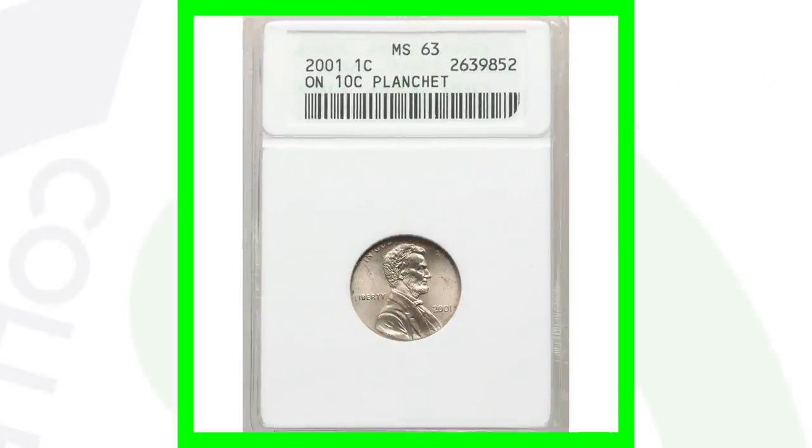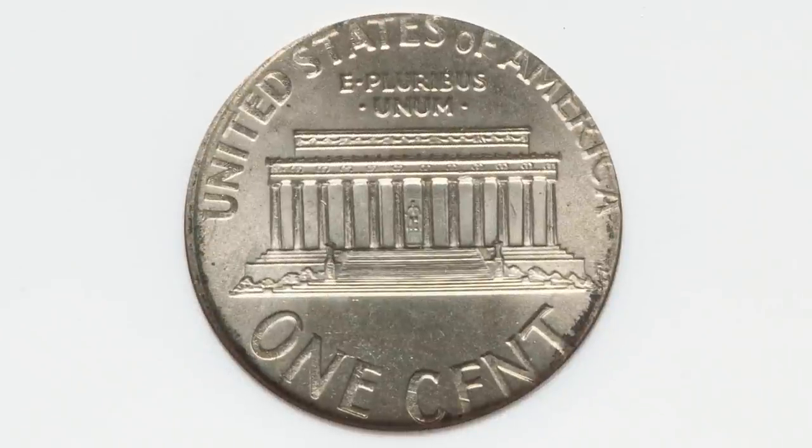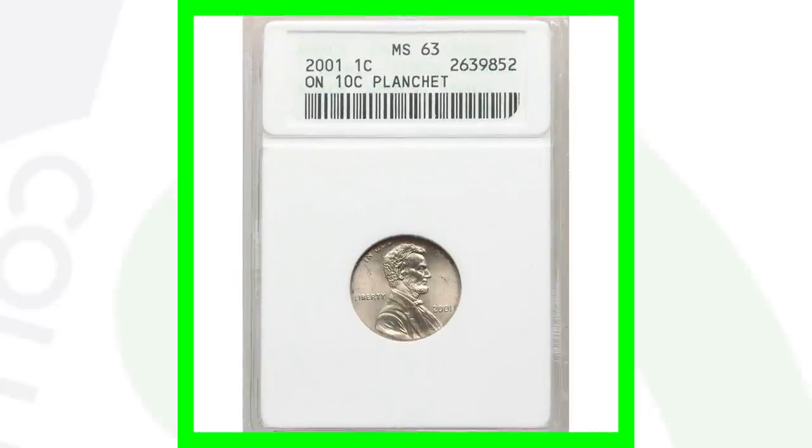Here's a 2001 where the Lincoln cent design was struck onto a 10-cent planchette — different from the earlier double denomination coin. In that case, the dime design was already on the planchette; here it's a blank 10-cent planchette where the Lincoln cent design has been struck onto a dime planchette. This coin sold for $660.